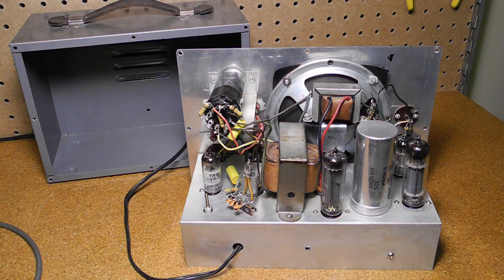Looking inside the unit, we can see it's a pretty standard chassis design with point-to-point wiring both above and under the chassis. It uses five tubes, of which one is a dual triode and one is the 1629 magic eye tube.